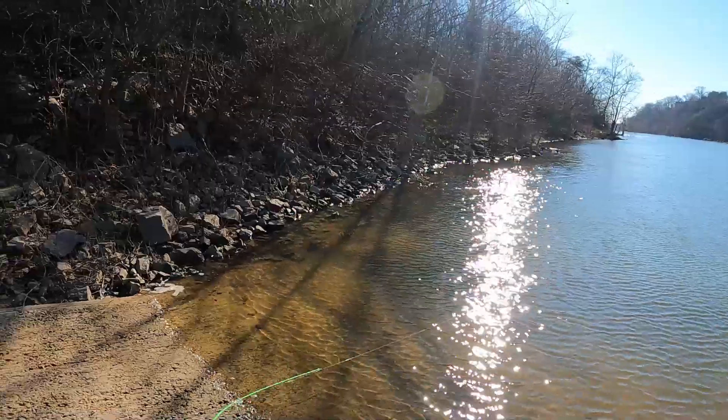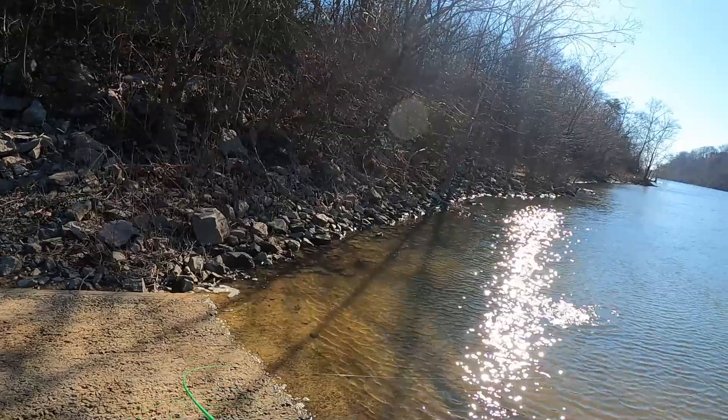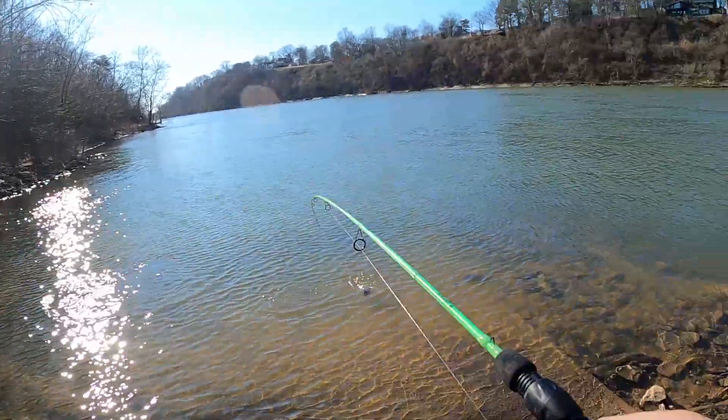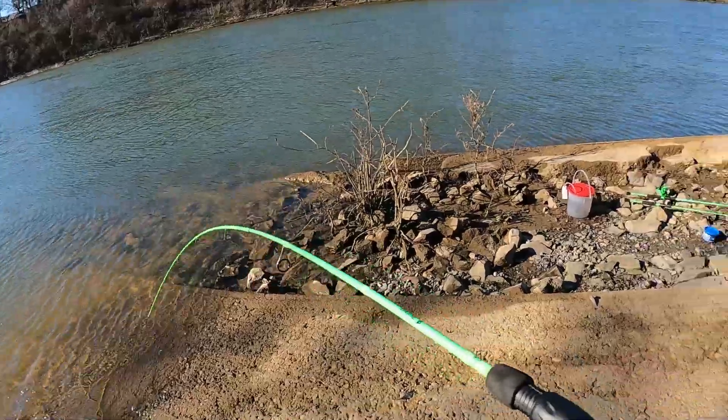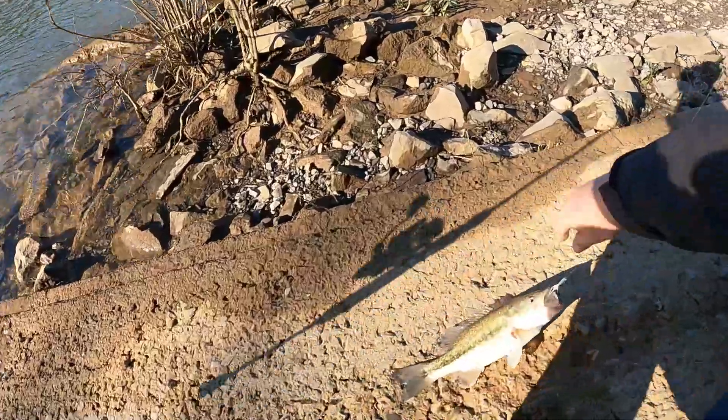There we go, there we go! First fish of the day — hope we can get this one in, decent size. Let's go, come in. On this ultralight — all righty, first fish of the day on the rooster tail!